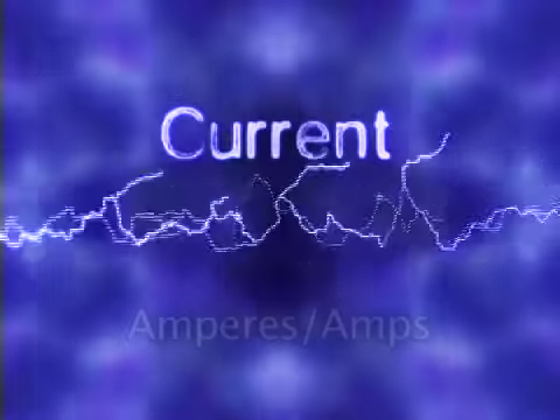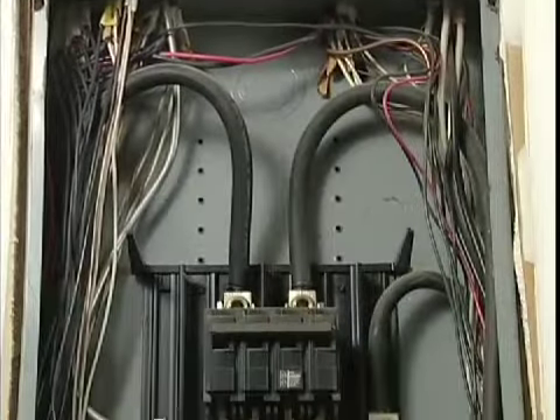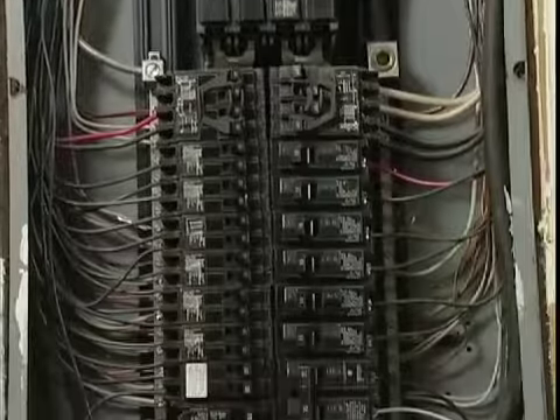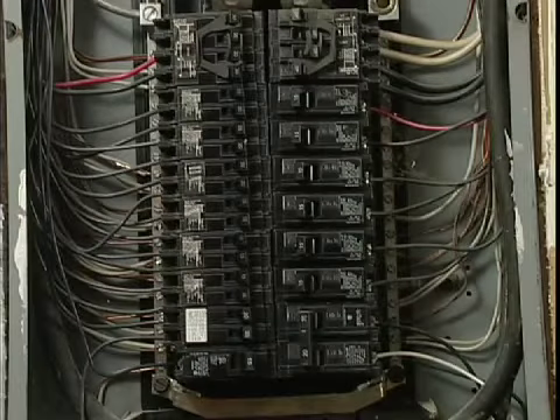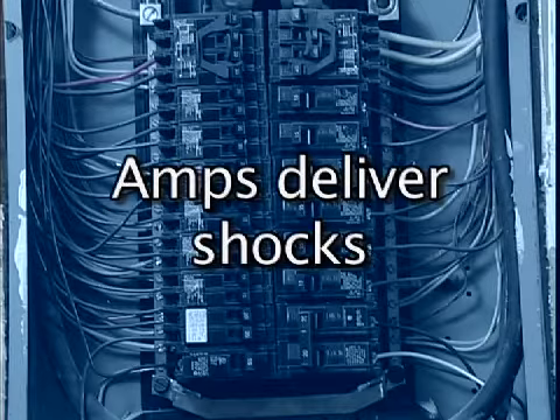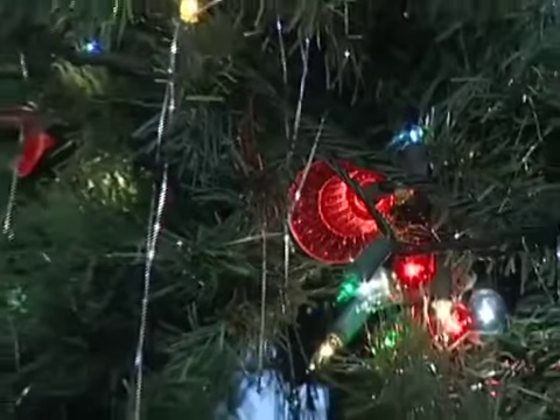Current is the intensity of electricity and is measured in amperes or amps. Most household and industrial electric wiring carries 15 to 20 amps. The thicker the wires, the more current they can usually hold. It's important to remember that it's amps that deliver electric shocks.